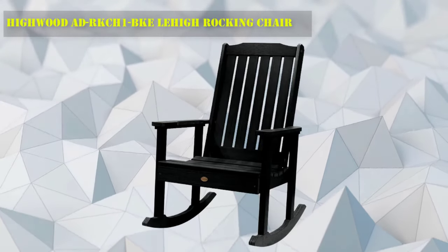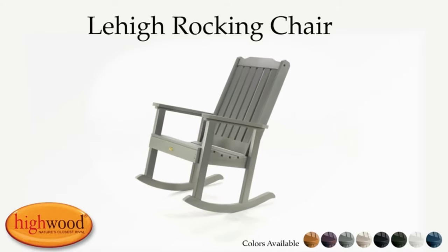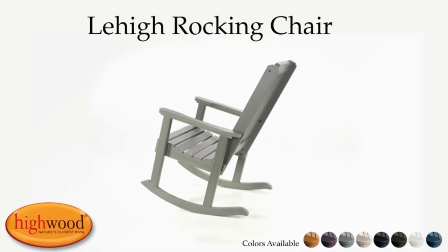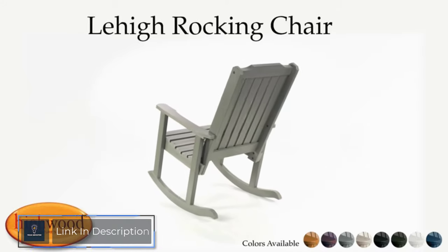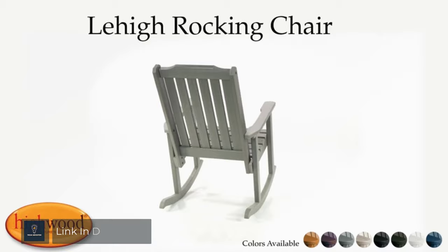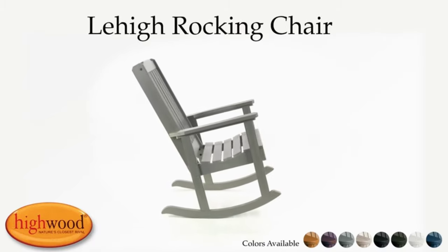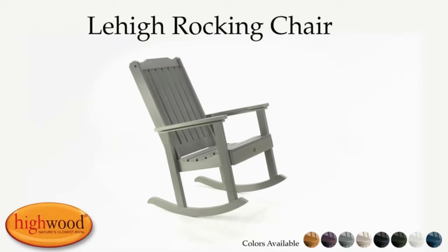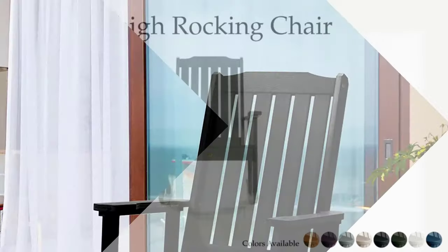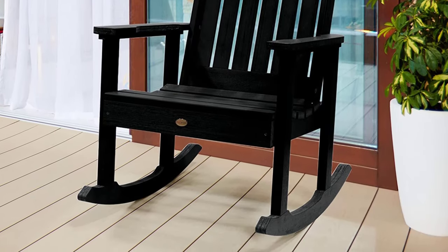Number 1: Highwood Lehigh Rocking Chair. This chair features all the classic and elegant design elements the Lehigh collection is known for. Find yourself comfortably cradled and lulled into a peaceful, tranquil state — the smooth, gentle rock gives new meaning to 'rock on.' The proprietary Highwood marine-grade lumber offers the most realistic look of natural wood without the headaches of maintaining or replacing it every few seasons. Simply wash your Highwood furniture to remove any dirt or grime.